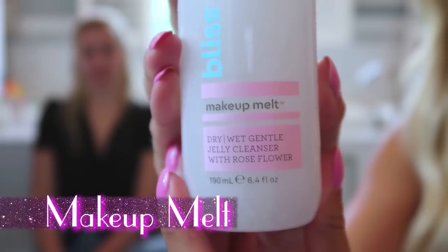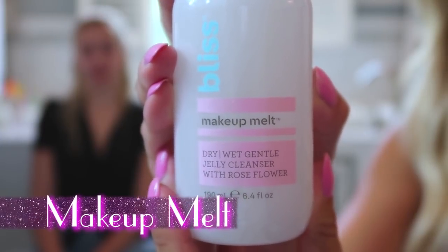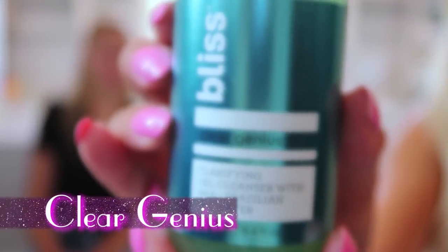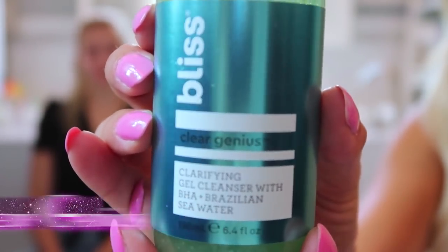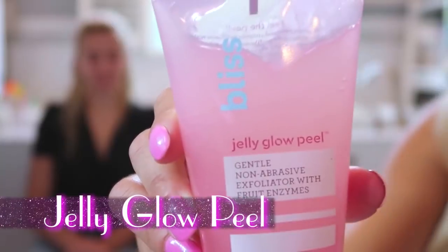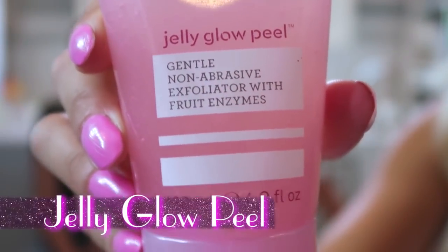The Makeup Melt is fantastic. I love it because you can use it wet or dry and it just melts off your eye makeup — do you ever have raccoon eyes when you try to take off eye makeup? Not with this. This is the clarifying one, so it helps with acne-prone skin or if somebody is going to start to have a few little breakouts, which we're getting into that age. We deal with it for the rest of your life. But I like the Jelly Glow Peel — it gives my skin a nice little glow after I take it off.